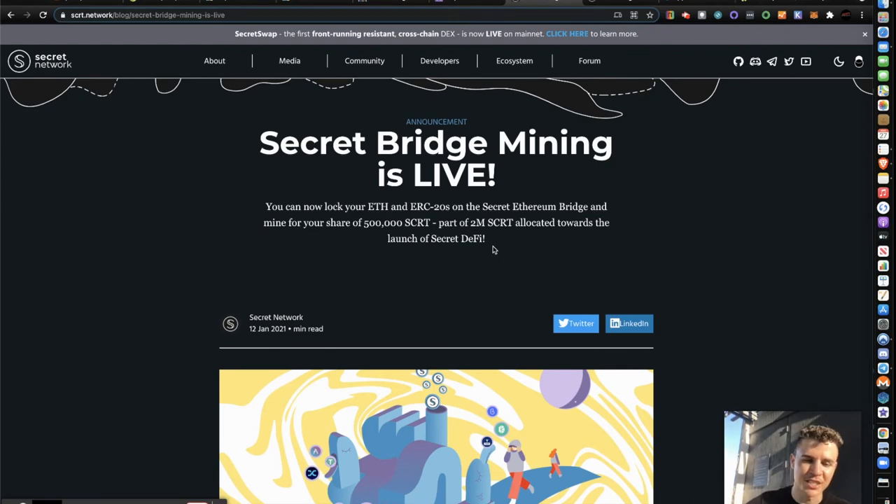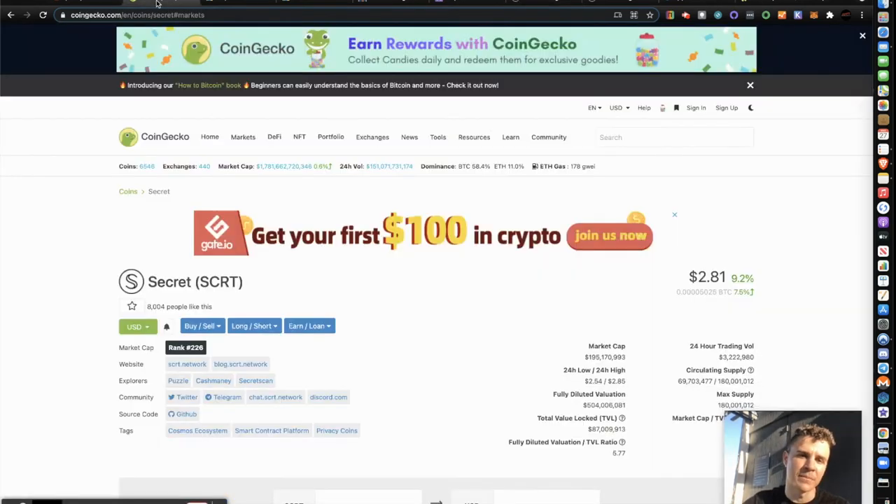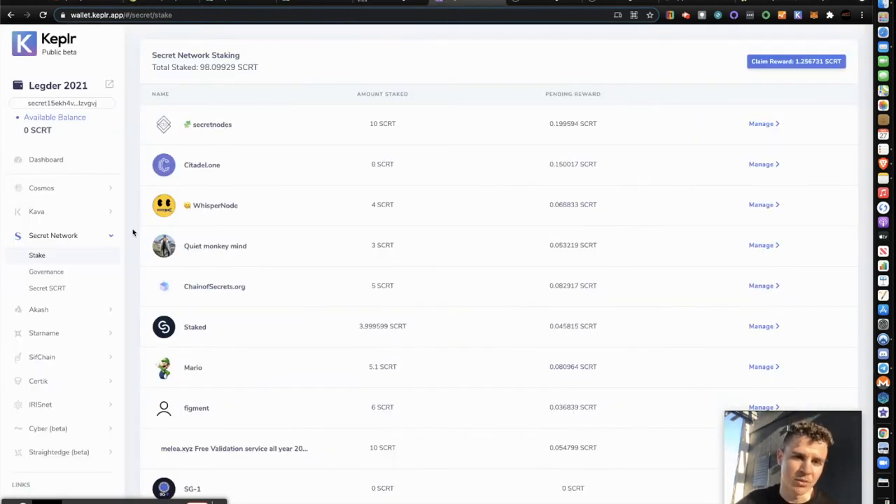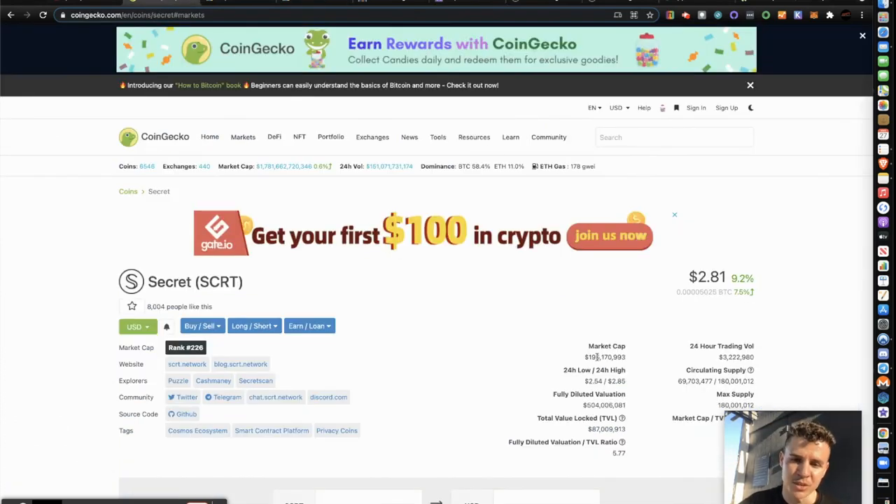Right now Secret is valued around three dollars, and I'm earning about five Secret per day — so roughly fifteen dollars a day passively, just by staking my RSR on the Secret Network. With that fifteen dollars a day I'm earning from Secret, I'm also staking that on the Secret Network to earn even more. Right now I've earned just over one Secret from staking, which isn't much yet, but the market cap is still pretty low and there's plenty of room to grow.